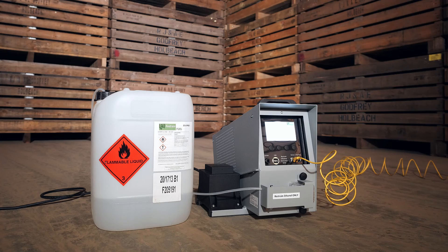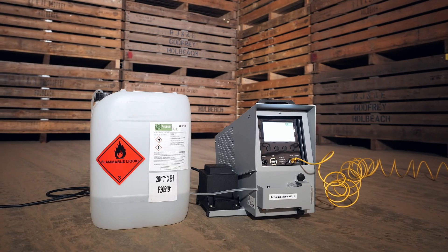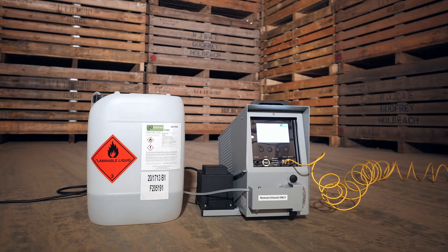We find Restrain is very easy to use on farm. You set the machine up at the beginning of the season as per the recommendations of Restrain's own advisors. All you have to do after that is add fuel when required and monitor the stores as you usually would.